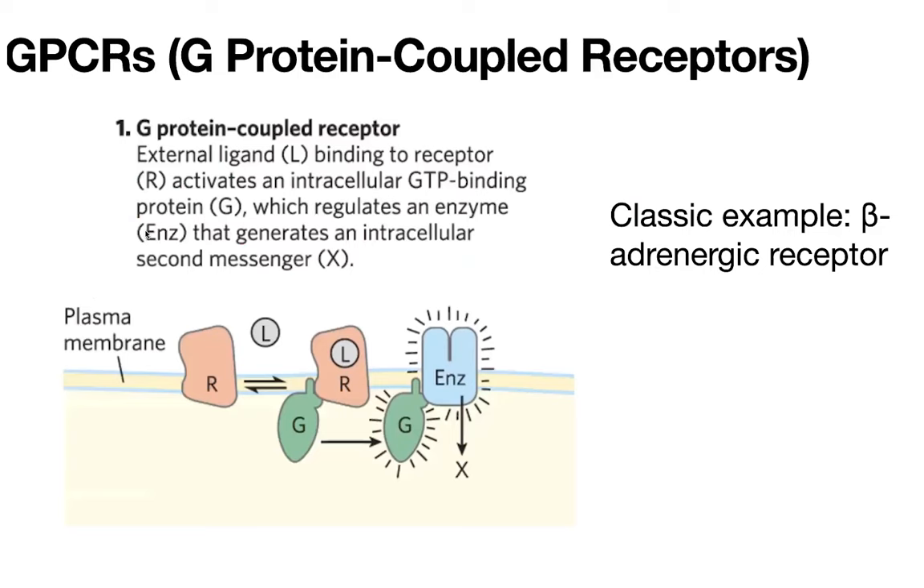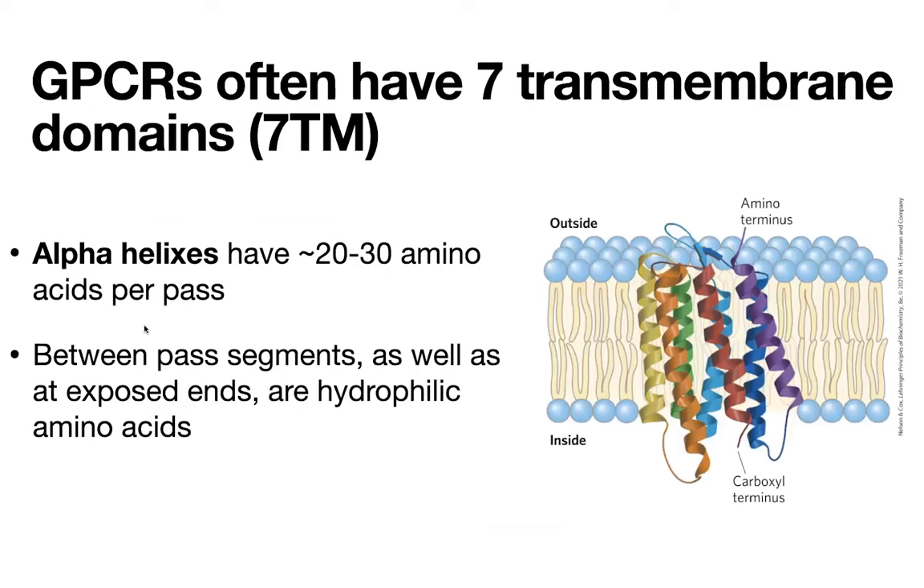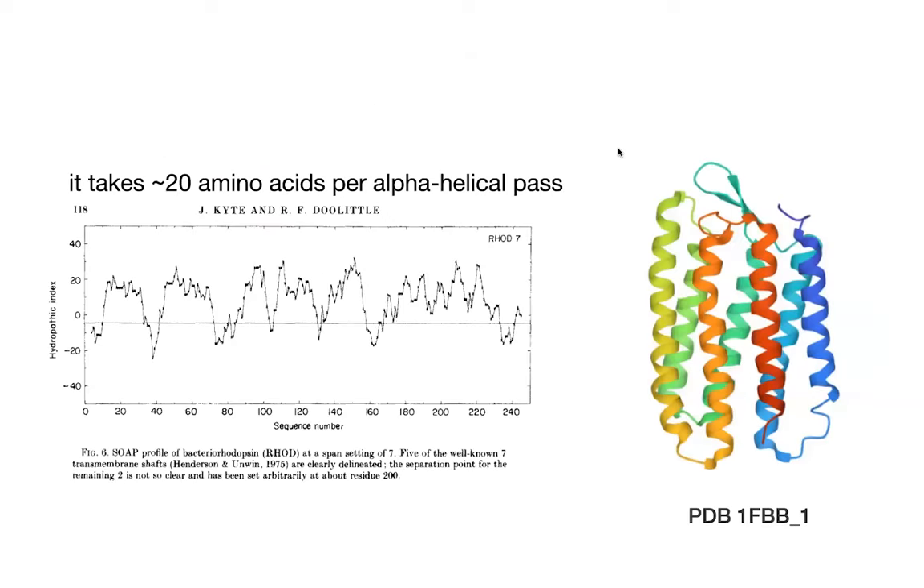In the case of our GPCRs — our G-protein-coupled receptors — the membrane proteins are these seven transmembrane proteins. Sometimes you'll see these called heptahelicals, because they have seven alpha helices that move through the membrane. There are a lot of different types of GPCRs, but they all have this conserved structure with these seven transmembrane domains. If you look at a hydropathy plot of one of these — this is rhodopsin, one of these GPCRs — the hydrophobic regions are above the line, representing regions that would be energetically unfavorable to move from a hydrophobic environment to a hydrophilic one. You can see it takes about 20 amino acids per alpha helical pass, and there are about seven peaks representing the seven alpha helices going through the membrane.